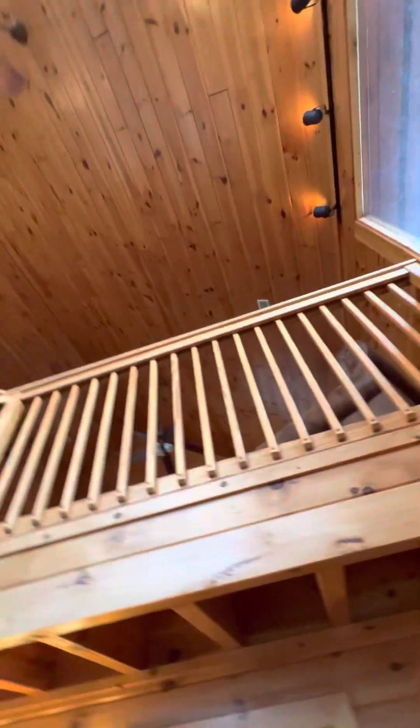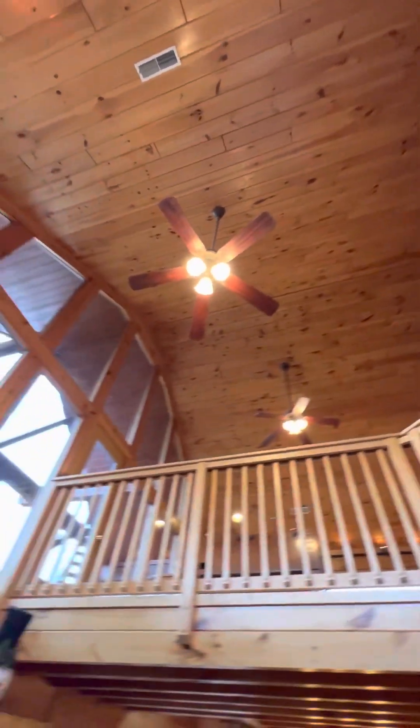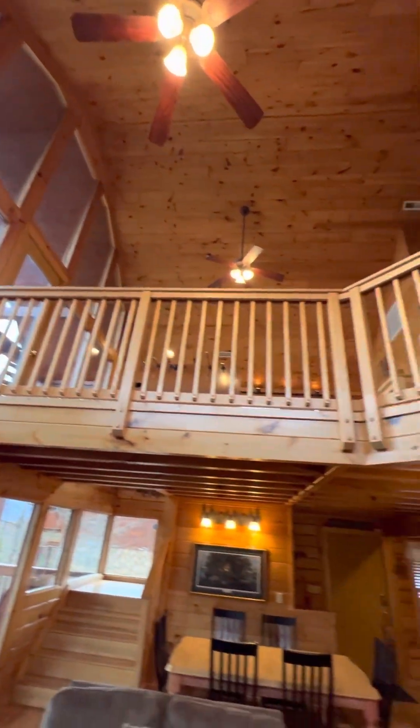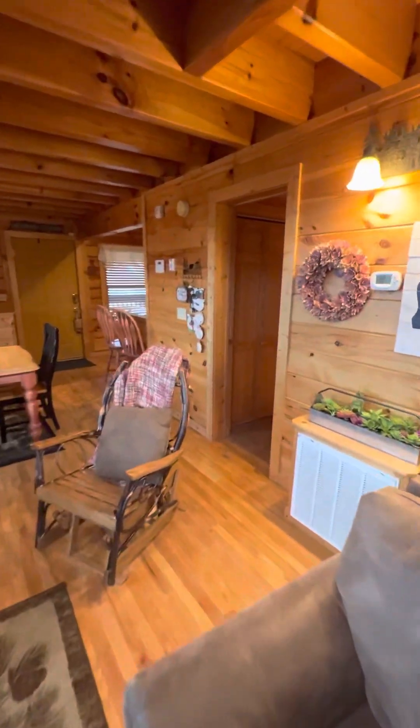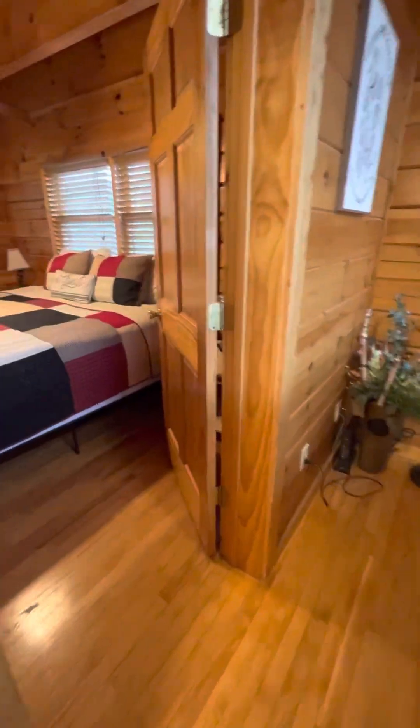We do have a cool vaulted ceiling area, and our loft upstairs has some neat railings going on. King size bed up here.